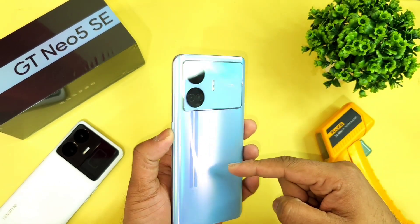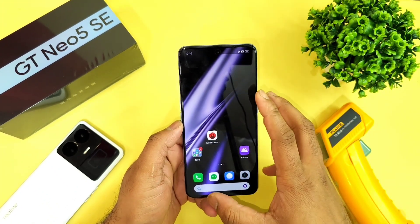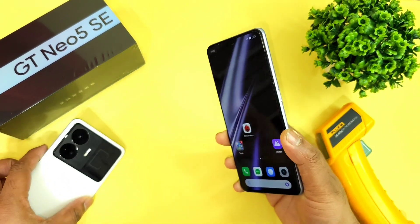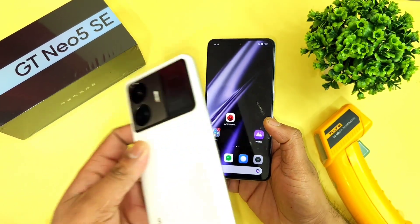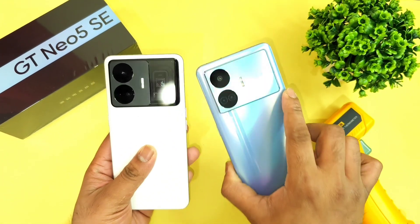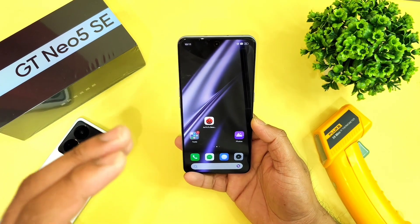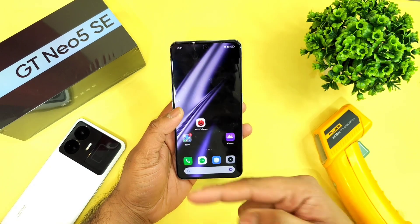This is the Realme GT Neo 5 SE which has the Snapdragon 7 Plus Gen 2 processor. This is day 1 of using the device and I have not installed any applications. I am going to do the AnTuTu benchmark test to find out the overall scores you can expect. I also have the Realme GT Neo 5 with the Snapdragon 8 Plus Gen 1, and I will compare both phones side by side in upcoming videos, so stay tuned.